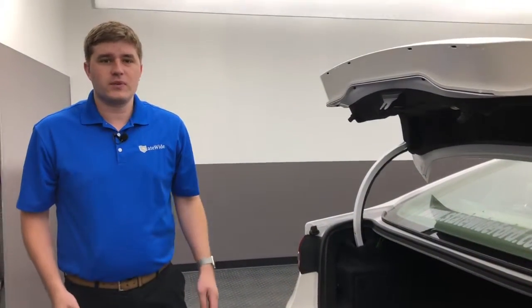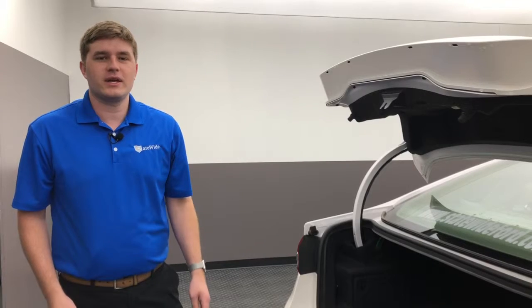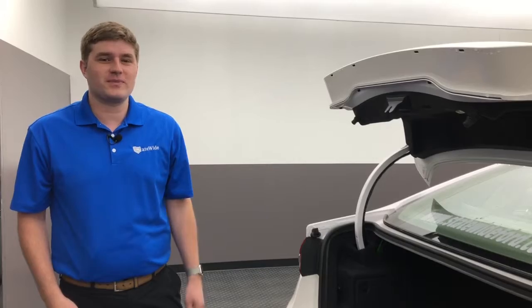If you have any questions, feel free to give me a call at 419-238-0125. The vehicle is actually located here at Statewide in Van Wert at 1108 West Main Street.